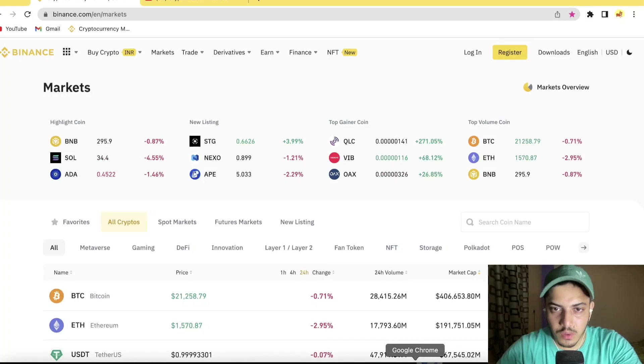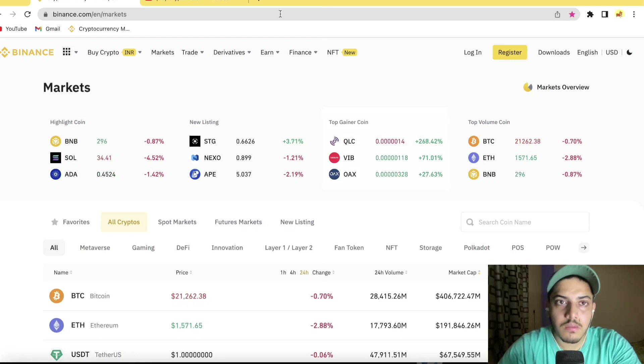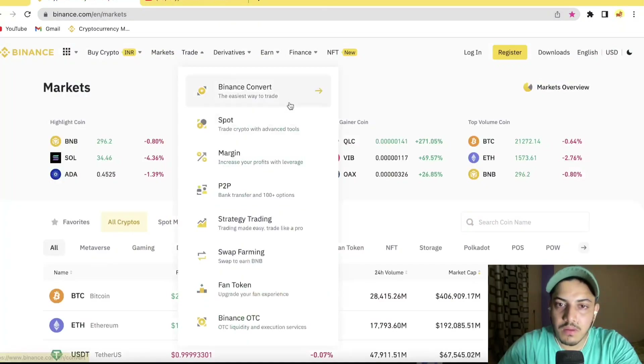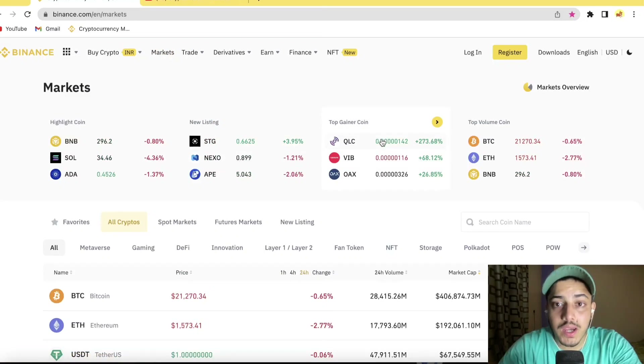Hey guys, what's up — Crypto R here. Let's talk about QLC: what's going on, when to buy, when to sell, what's going to happen next technically and what the chart is indicating. It pumped 80% in the last 24 hours. I hope you guys already bought QLC because three to four days ago I talked about this — QLC 5x soon — and today it pumped up to 3x, 280%.